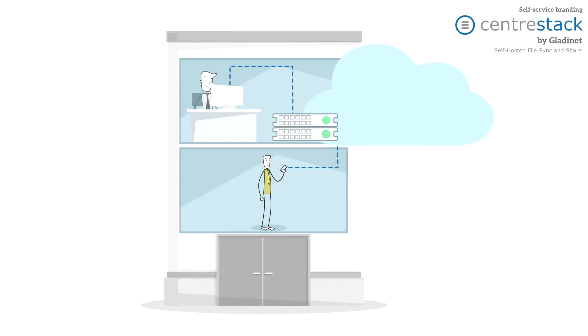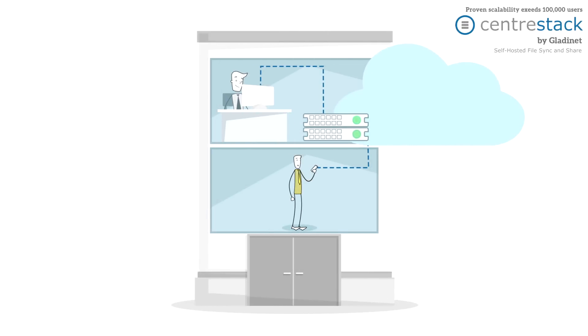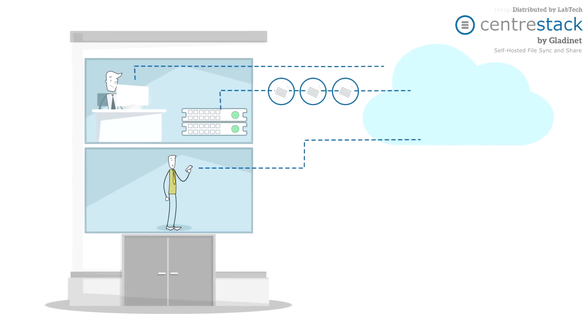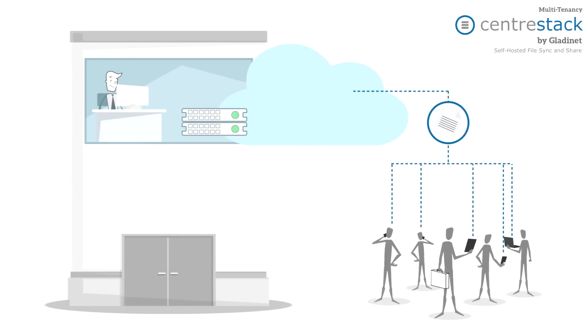And with full support for the leading mobile platforms, Centerstack is open to users no matter what device they prefer. Centerstack offers three main file server configurations: one, using your file server as a private cloud; two, migration of data to a public cloud and retirement of old servers; and three, syncing your file server with a public cloud and maintaining old servers.